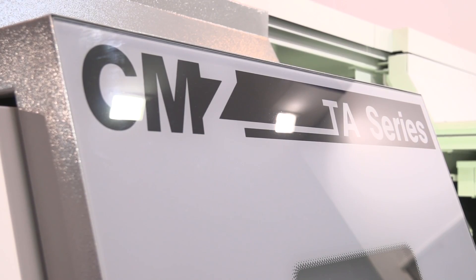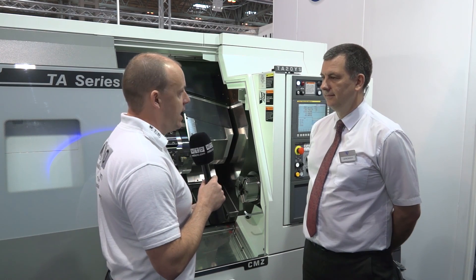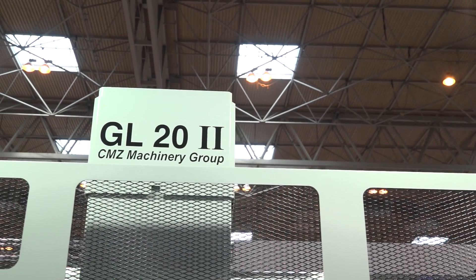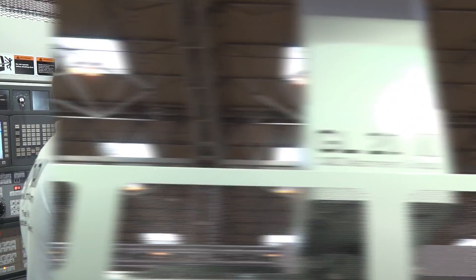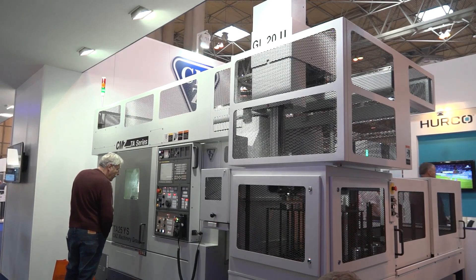This is the TA range — twin spindle or sub spindle Y-axis TA machine. I'm now going to go talk to Ray about your gantry loading automation. So Ray, this is all about automation. Is this a popular seller for CMZ? It is a popular seller. And why would that be? What are the reasons?